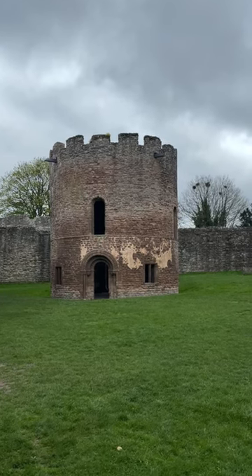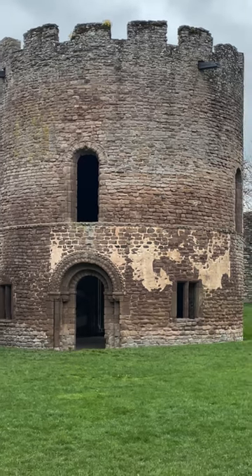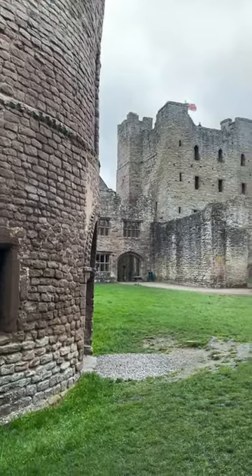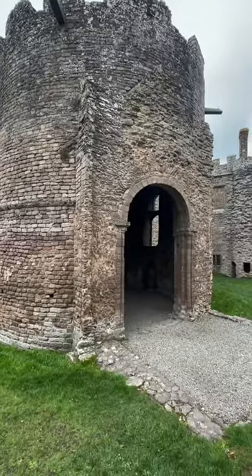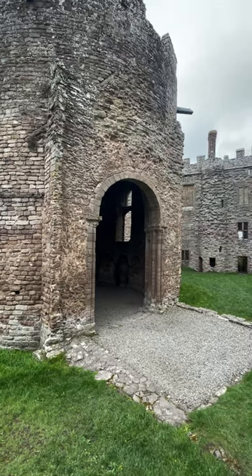Greetings. This is the Chapel of Mary Magdalene in the middle of the inner bailey of Ludlow Castle. Its other name of course is the Templar Chapel, because of its strong association with the famous Knights Templar Order. It was built around the year 1130, making it early Norman in nature.